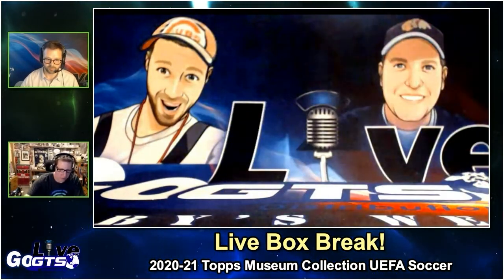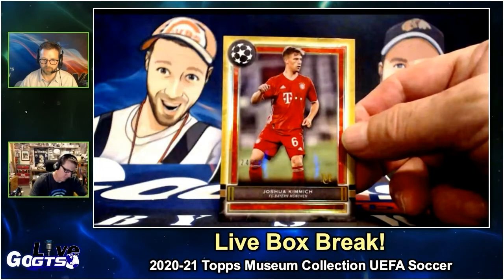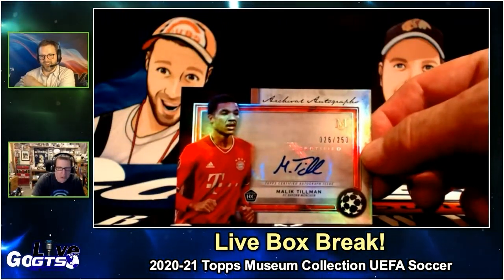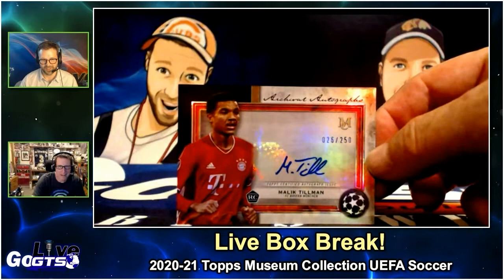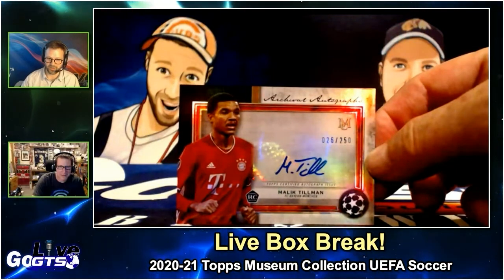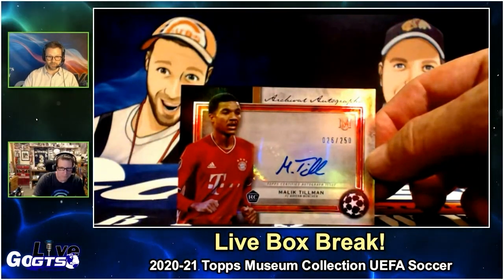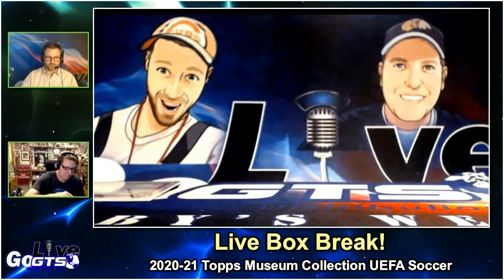And then we got a gold parallel numbered to 50 of Joshua Kimmich. He is not a scrub, that's for sure. Beautiful autograph from rookie Malik Tillman — archival autograph of Malik Tillman, numbered to 250. This box has been great — that's the third Bayern Munich hit from it. I know quite a few collectors of him, including one viewer of our show who is a huge collector of him, Rick Ellis. So that'll be well sought after when we tweet that out.